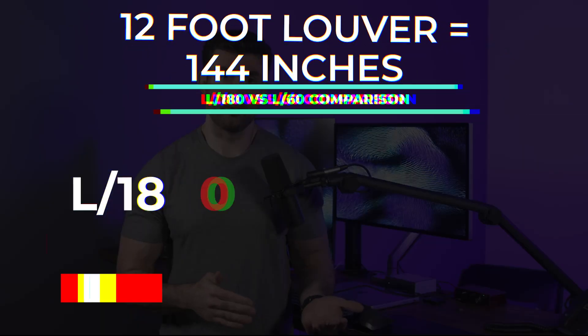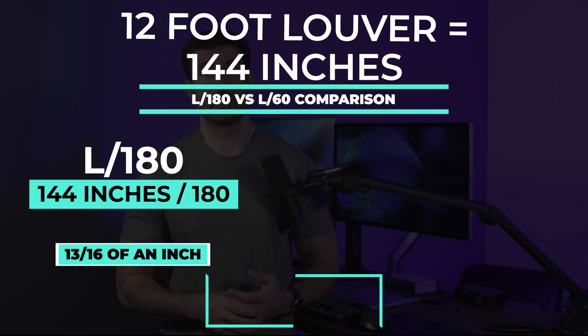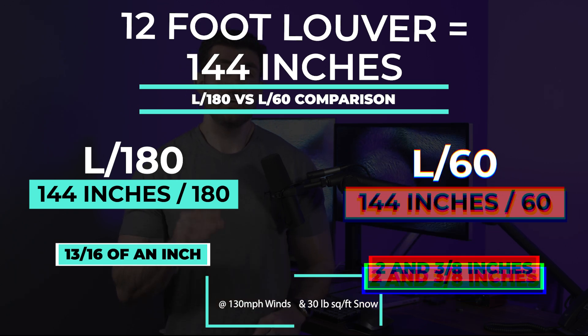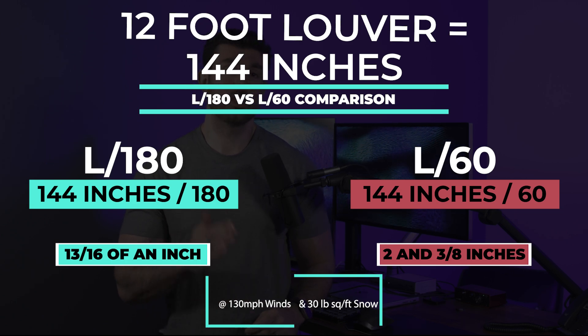If it is L over 180 on a 12-foot louver, that means it'll deflect a little over three quarters of an inch under 130 mile per hour winds — and that's for the luxury pergola. If we decide to change our standard to L over 60, we could do two things: one, make the louver thinner and save money while allowing for almost two and a half inches of deflection; or two, allow for two and a half inches of deflection with our existing louver and just claim a higher wind load. The problem with allowing that much deflection is that rain can get through, or you can cause a lot of permanent damage to the louvers and the frame of the unit.